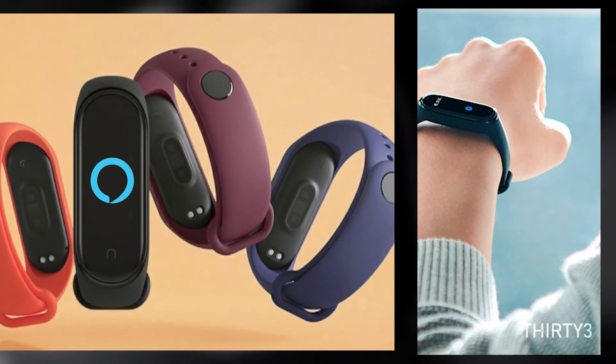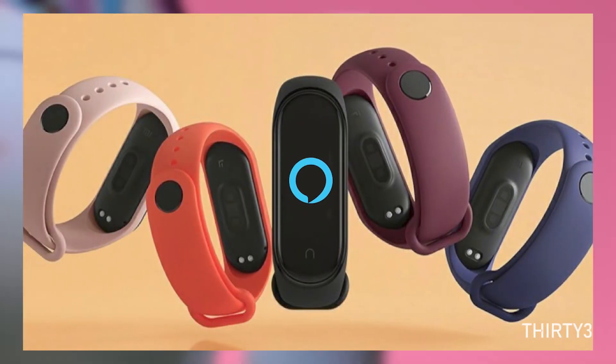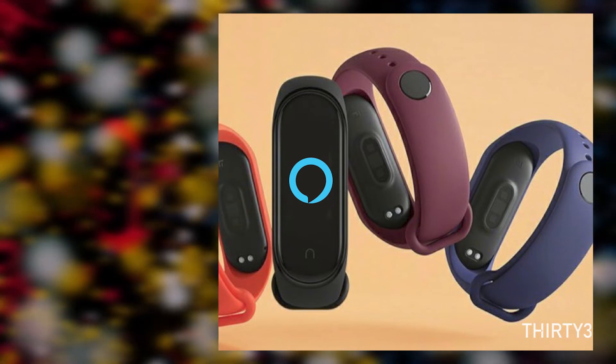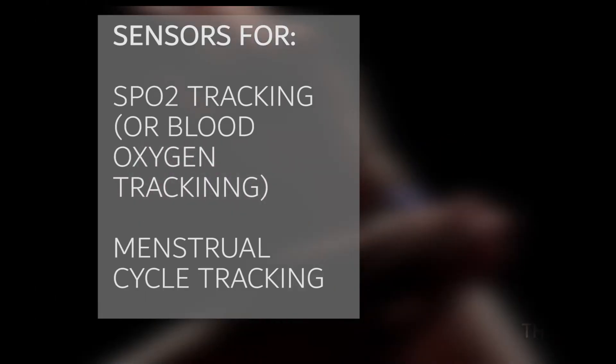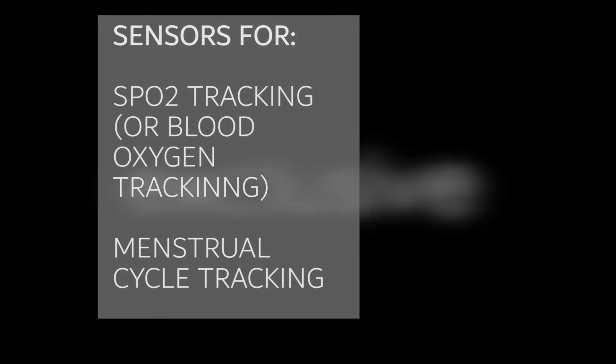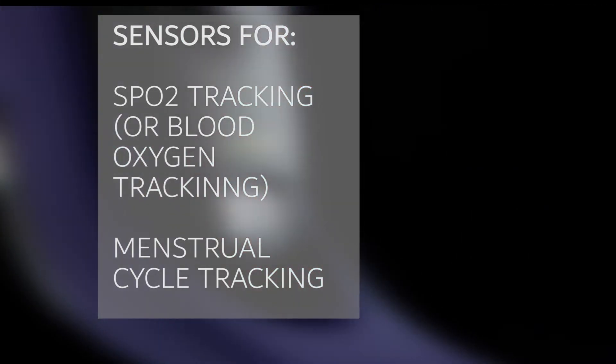Xiaomi is also adding Alexa as a smart assistant to the Mi Band, which is a plus point for a fitness tracker. Apart from these, there will be new SPO2 tracking, or blood oxygen tracking, and menstrual cycle tracking for females, which were not present in the Mi Band 4.